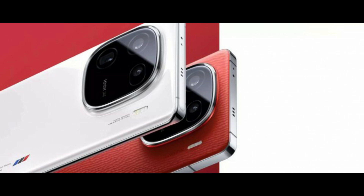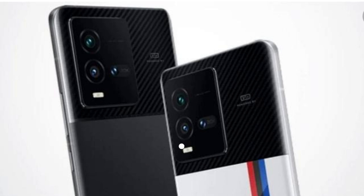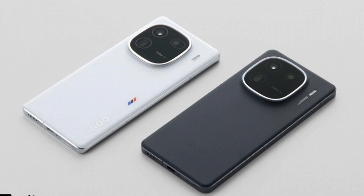Design-wise, the IQO 12 Pro showcases a remarkable aesthetic transformation. The refined and rounded camera module gives it a sophisticated and approachable look. It's a departure from the typical gamer-centric design, appealing to a broader audience segment. The design overhaul stands out as one of the most impressive upgrades in the IQO 12 Pro.